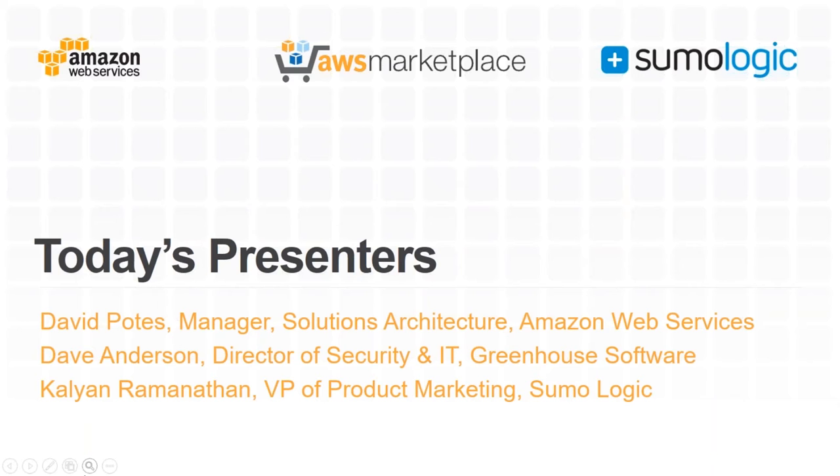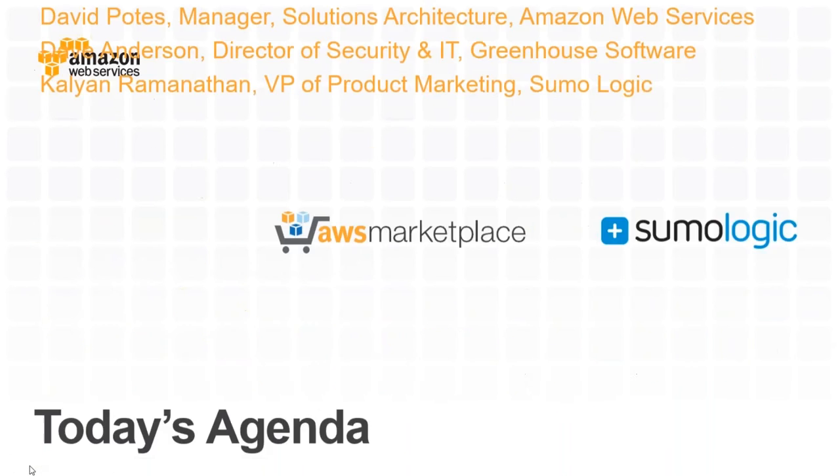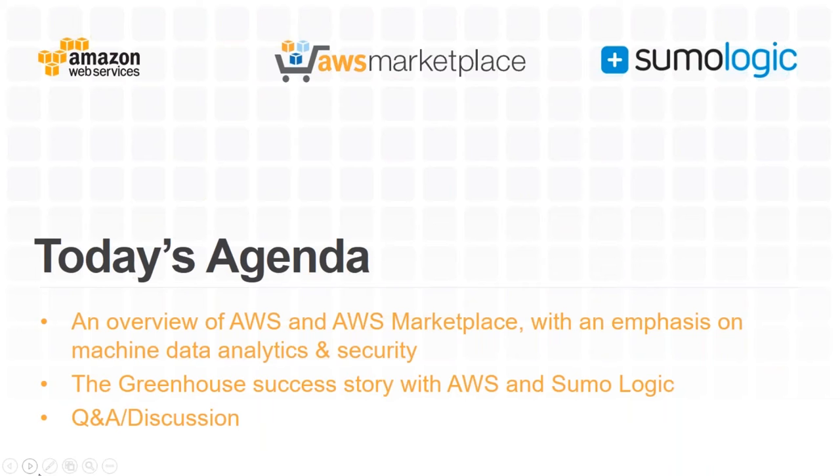Today's presenters: myself, Dave Anderson, Director of Security and IT at Greenhouse Software, and Kalyan, VP of Product Marketing at Sumo Logic. We're going to step through an overview of AWS, talk about security and logging, then Dave's presentation on how Greenhouse achieved success with AWS and Sumo Logic, followed by Kalyan on Sumo Logic features, and finally Q&A.